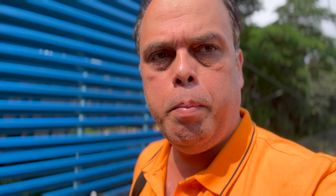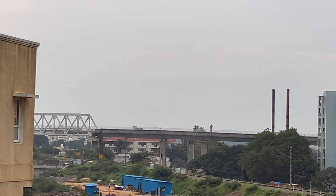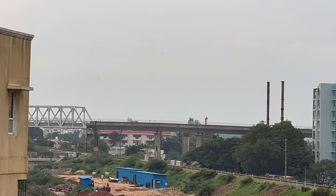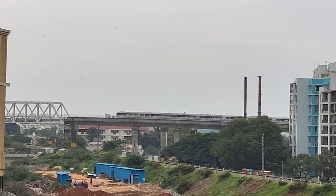Today I am doing a video on Bangalore Metro. Today the Baiyappanahalli to Whitefield link has started - it's a new line extension. To give you some background, Bangalore Metro started in 2011. The first metro here started at Baiyappanahalli and went up to Mysuru Road, and then there were various lines. But the key IT hub Whitefield was not covered, so they built the Whitefield Metro.